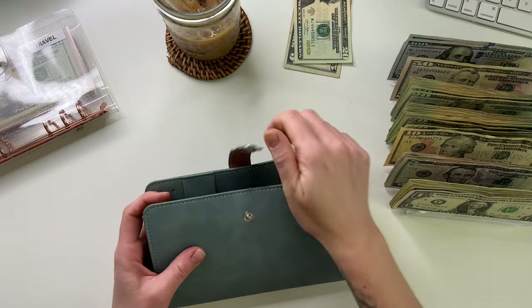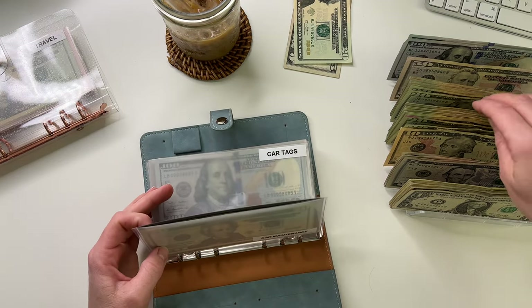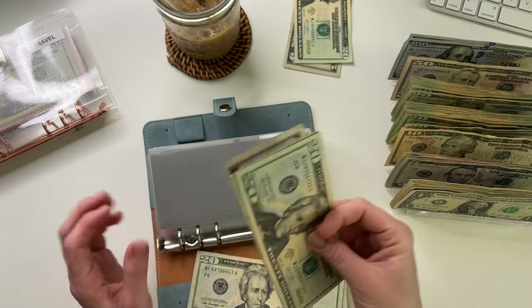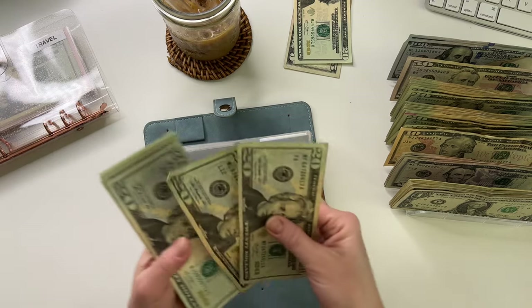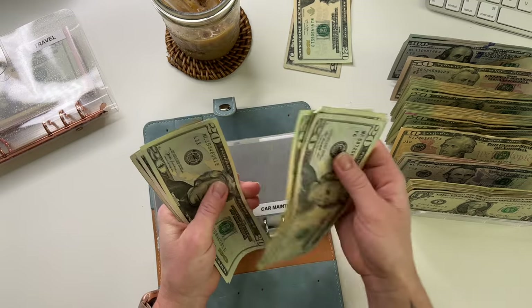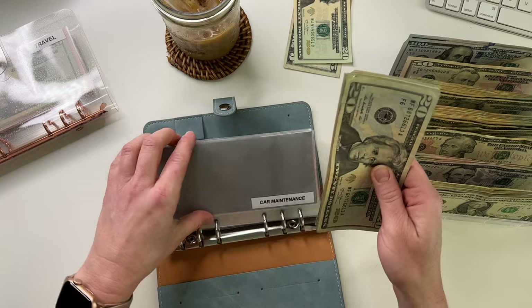Next is car maintenance — this binder is my more long-term sinking funds. Car maintenance is going to get $40. It now has 20, 40, 60, 80, 100, 120, 140, 145, 150, 155.